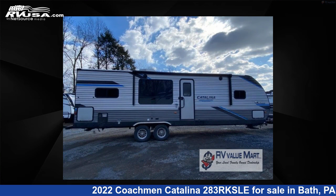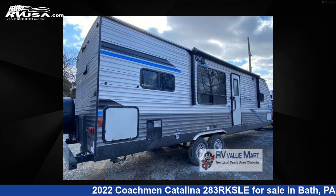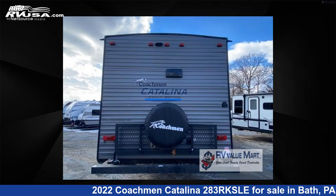This new Coachman features one slide-out, a Java interior, sleeps four, and 44 gallons fresh water capacity.